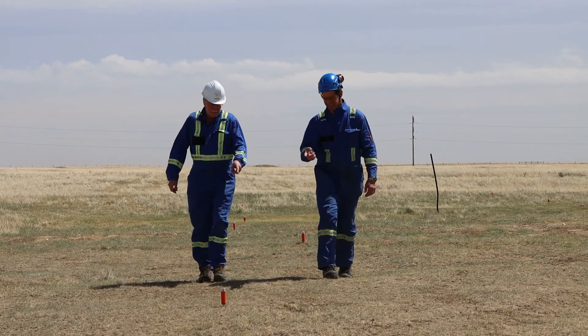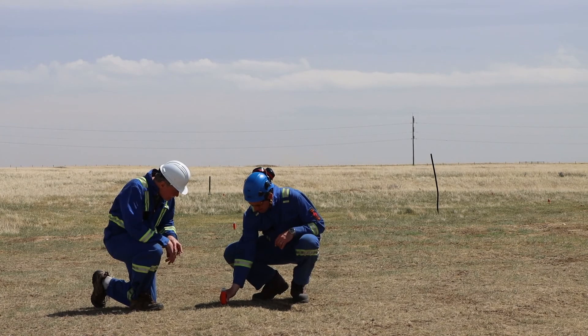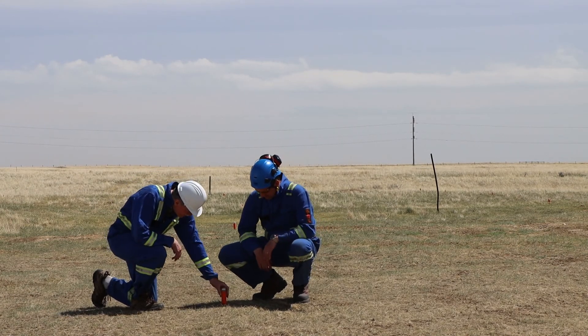Distributed acoustic sensing, which is basically fiber optic cable that's being interrogated continuously. We've got buried seismic node arrays here on the well site, and a variety of other sensing technologies that are here.